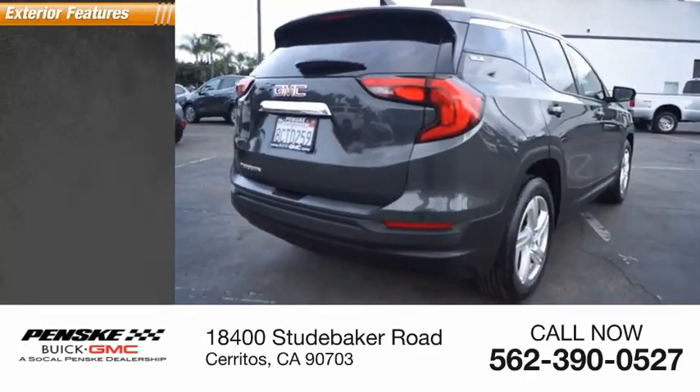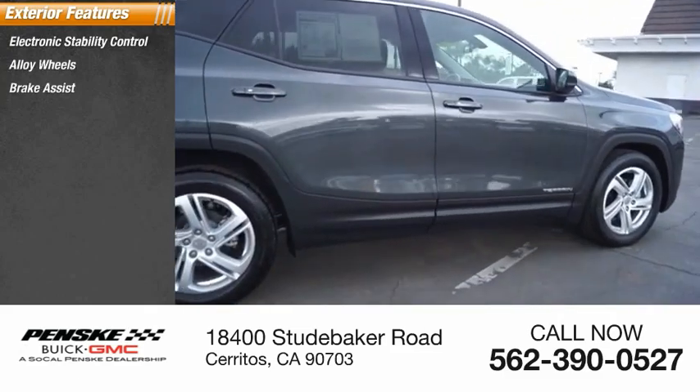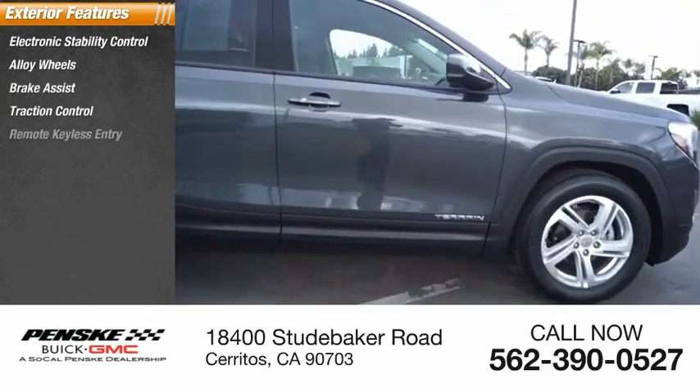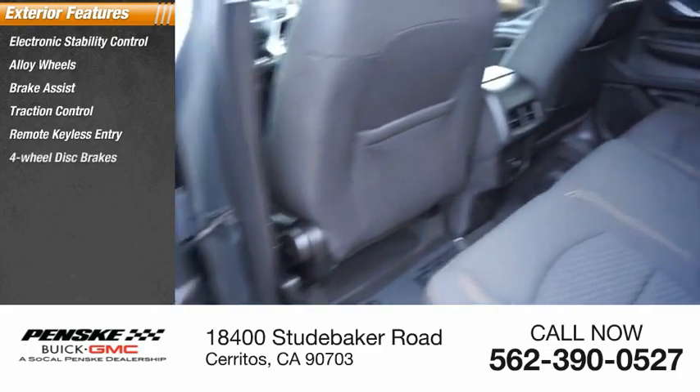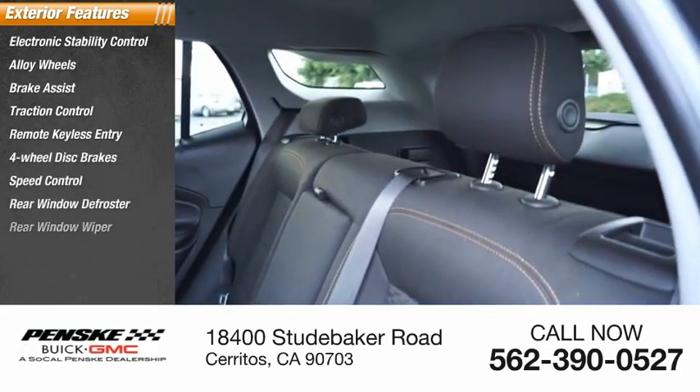Here are some of this vehicle's great options: electronic stability control, alloy wheels, brake assist, traction control, remote keyless entry, four-wheel disc brakes, speed control, rear window defroster, and rear window wiper.